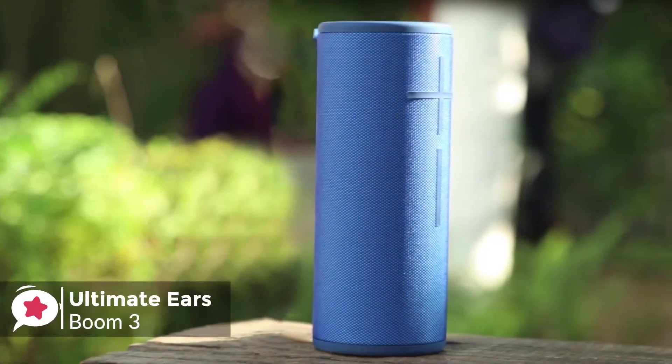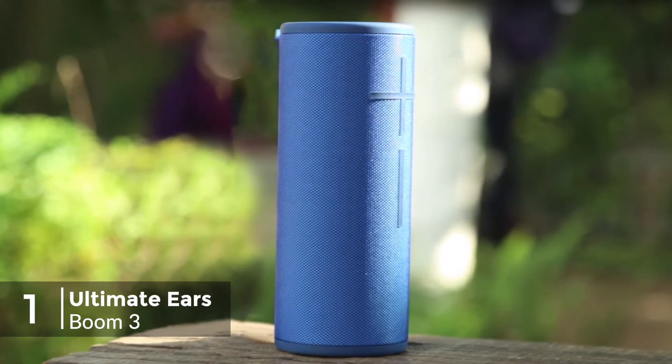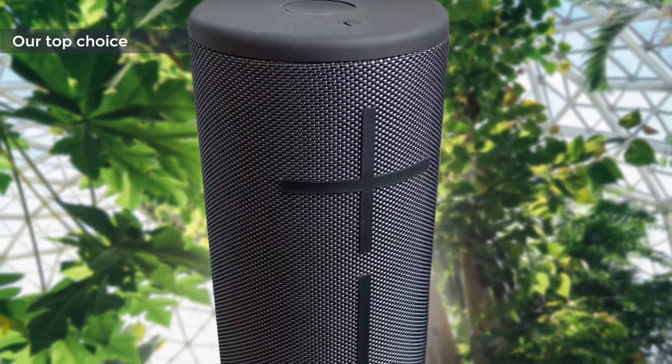At number 1 is the Ultimate Ears Boom 3 Bluetooth Speaker. Sporting an updated design and lots of advanced features, the Boom 3 also includes a new magic button that puts Apple Music playlists at your fingertips. Surprisingly, it's also cheaper than before.